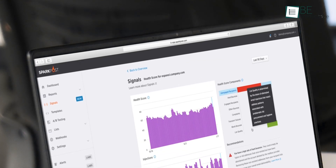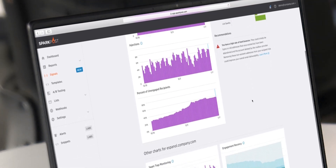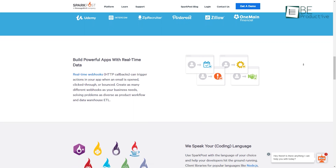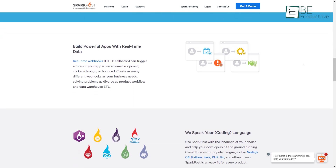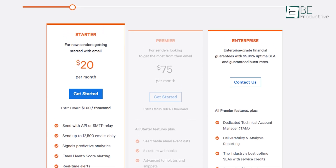The setup process is also easy — even a newbie can navigate all the settings. Moreover, with Zapier integration, you can connect it with your favorite apps to do more.